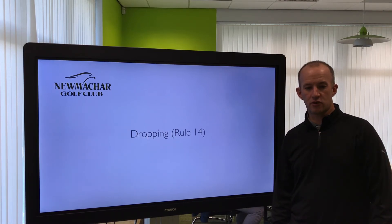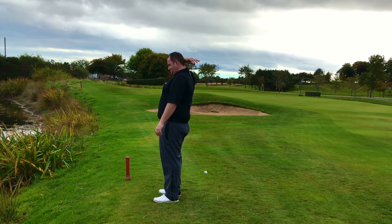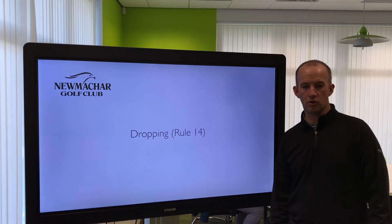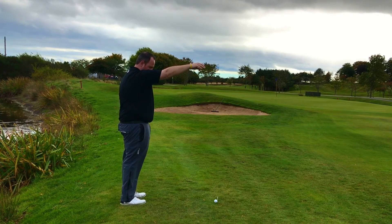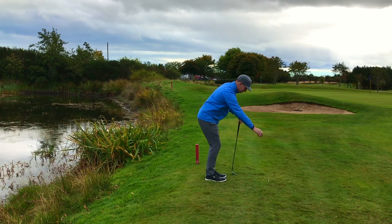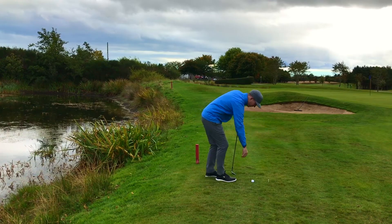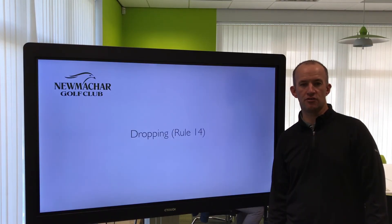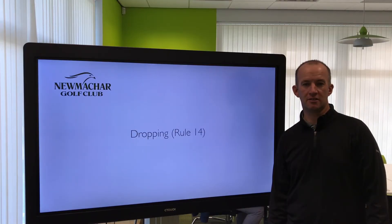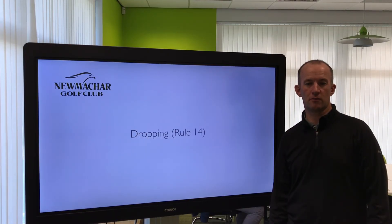Dropping has changed for 2019. Originally, way back, you would drop it over your shoulder from behind you. The modern way was to drop it from shoulder height in front of you. They've now changed that — we are dropping from knee height. If you make a mistake and forget this rule has changed, you simply redrop from the new position. Knee height is the height to drop from for 2019.